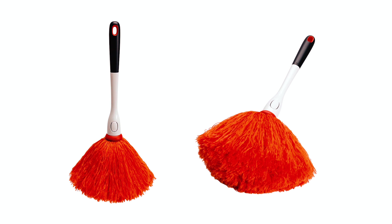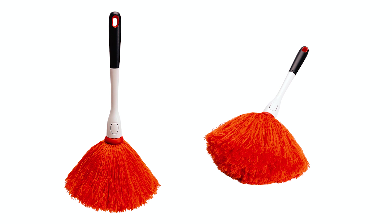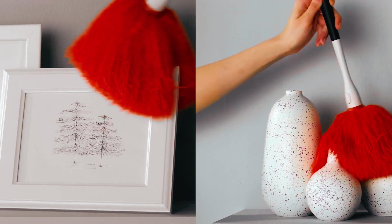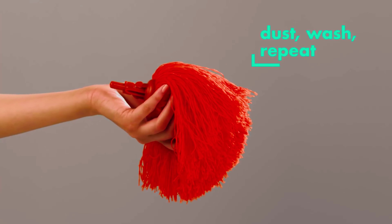It has a light microfiber head that is great for dusting picture frames, knickknacks, and other delicate items without you moving that item. The microfiber strands trap and hold dust without the need for chemicals. The head is removable with the press of a button and is machine washable.